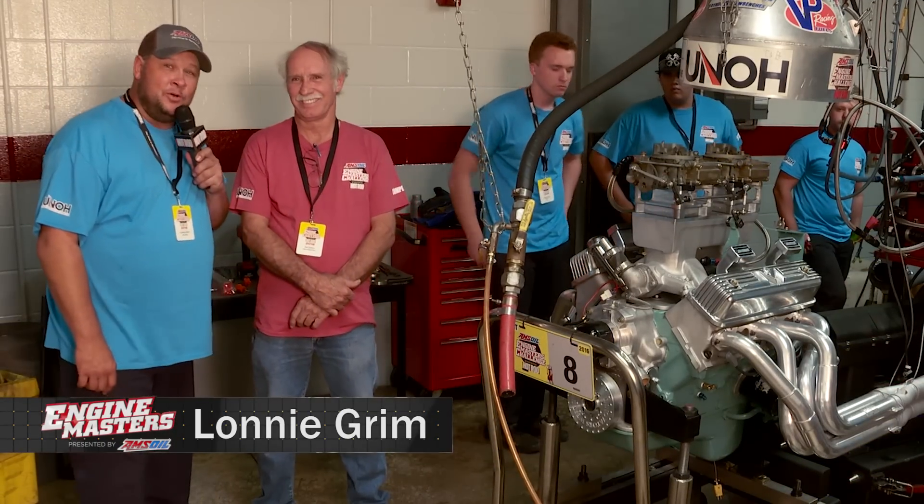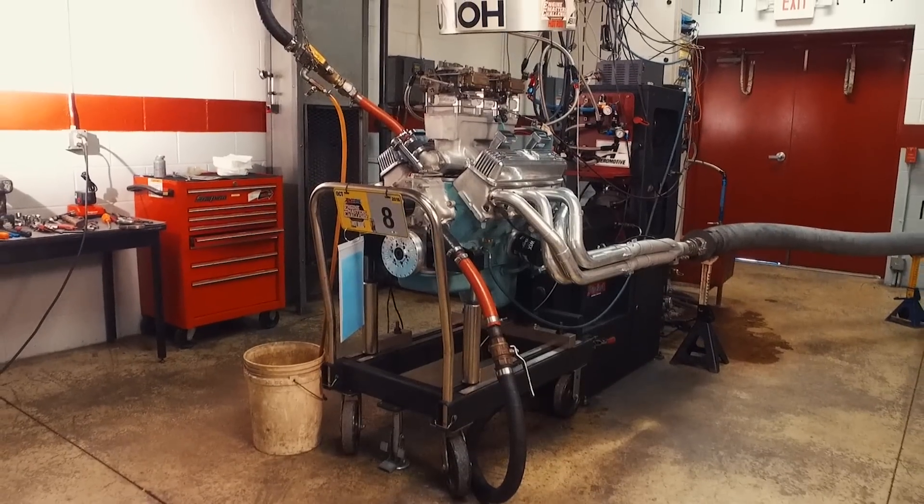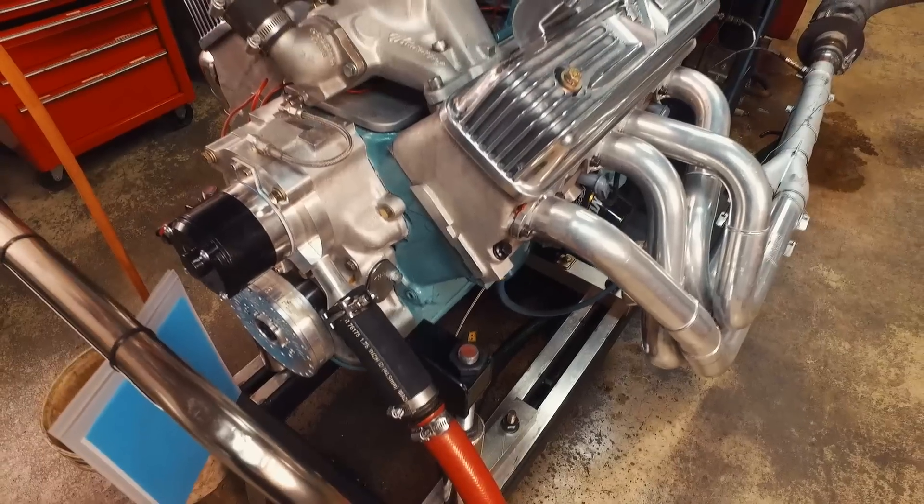Hey, this is Lonnie Grimm from the Amsoil Engine Masters Challenge. Day two, vintage is the class. How about a Mercury Y Block brought in from Ted Eaton down in Lorena, Texas?